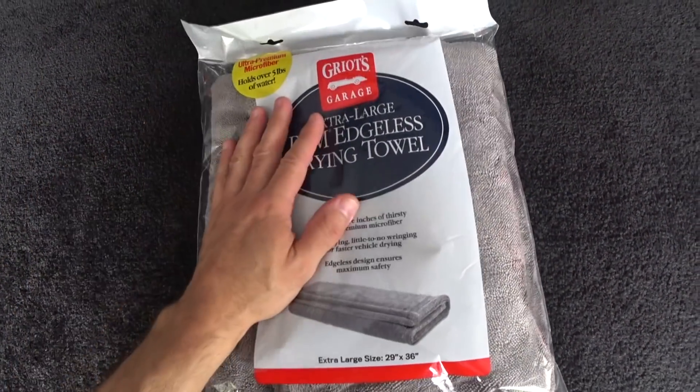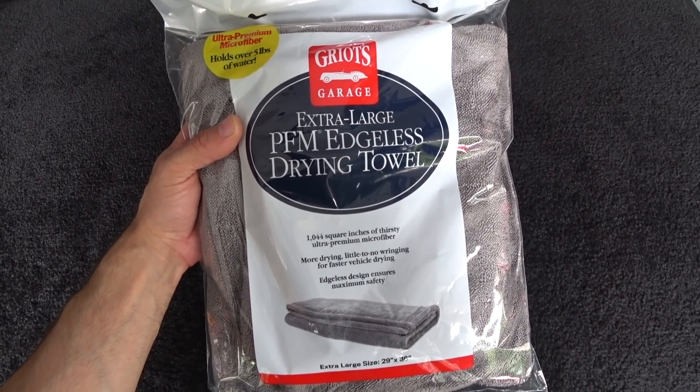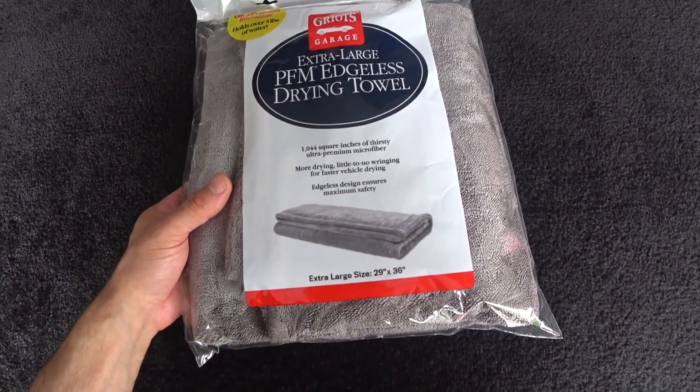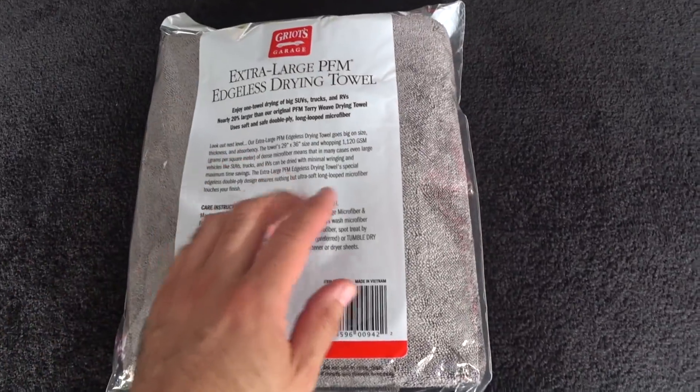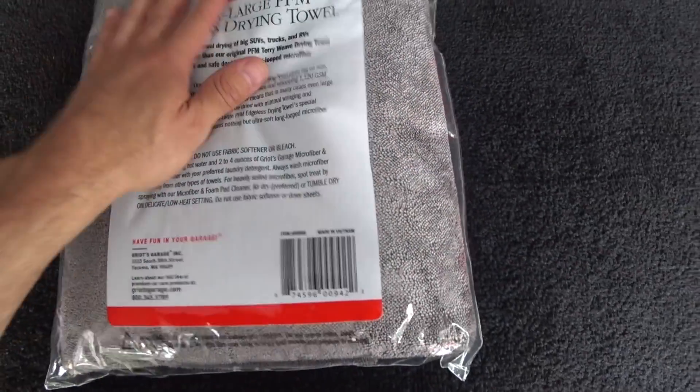New product review here — we've got the new ultra premium extra-large edgeless PFM drying towel from Griot's Garage. This is 29 inches by 36 inches and they're rating it at 1120 GSM.